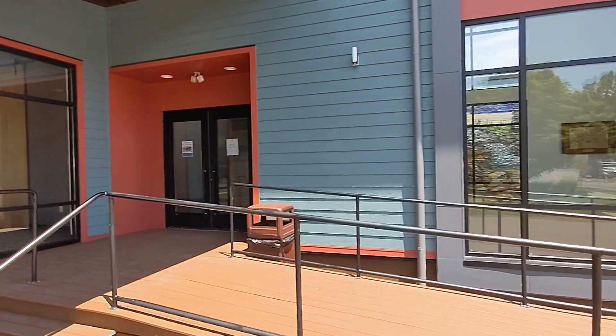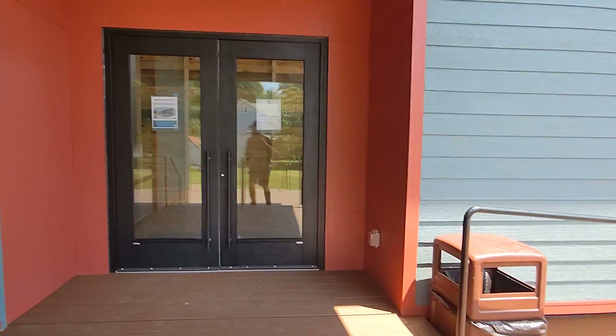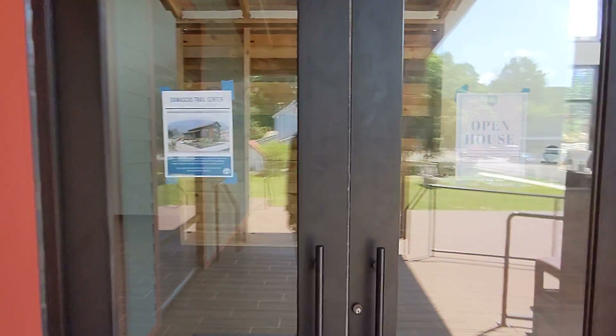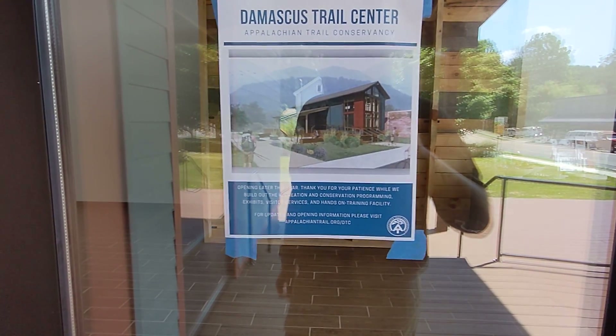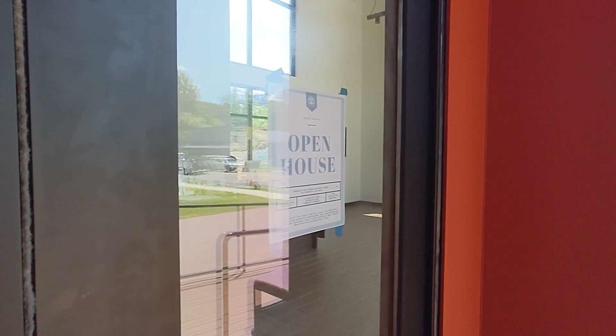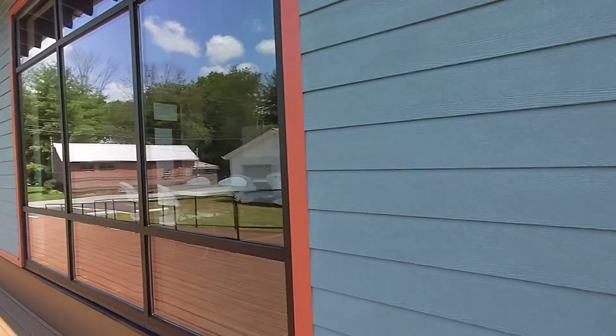A little bit of a moving starting shot here of just everything that's going on. Pretty interesting that the Damascus Trail Center is here. I think once this place actually opens up, this is going to be extremely nice. A little bit of a pan shot here — got some nice little community centers here. You can tell that they've been putting a lot of time and effort into this building.